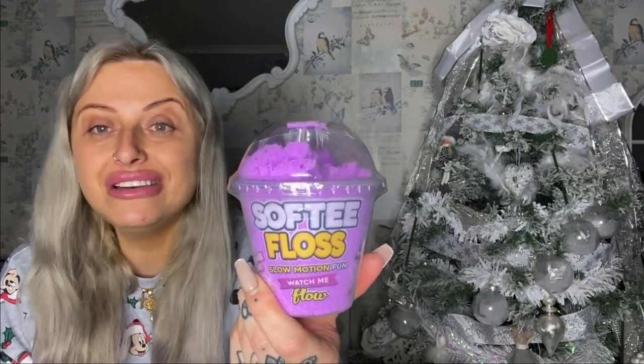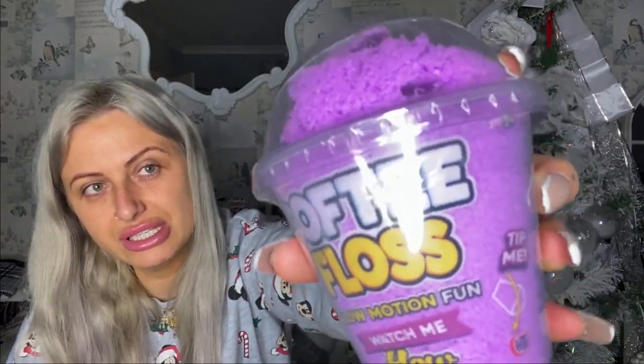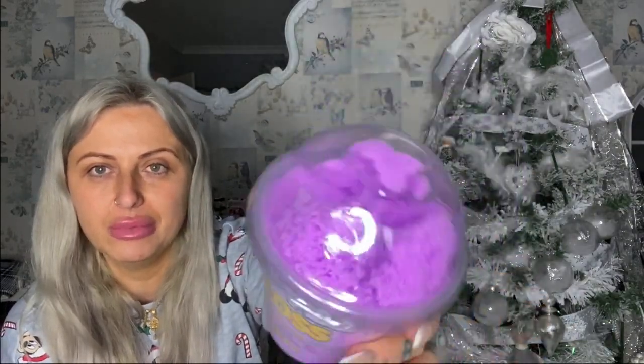This is also a little stocking filler — it's Softy Floss. It says slow motion, watch me flow, shake me. Lydia's obsessed with sensory things like squishy stuff, slime, clay — all that. I thought it would be good for her TikTok. I also got a squidgy snowman — just a pound — as a little stocking filler for doing a squidgy TikTok. It's quite addictive actually.